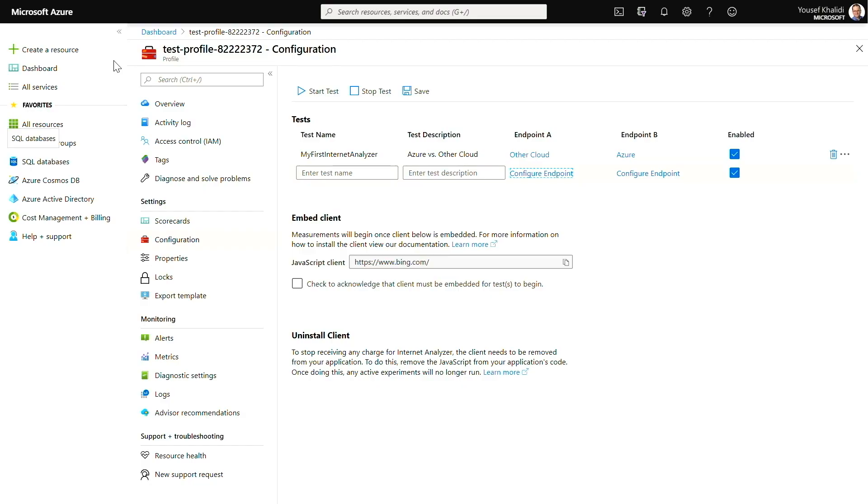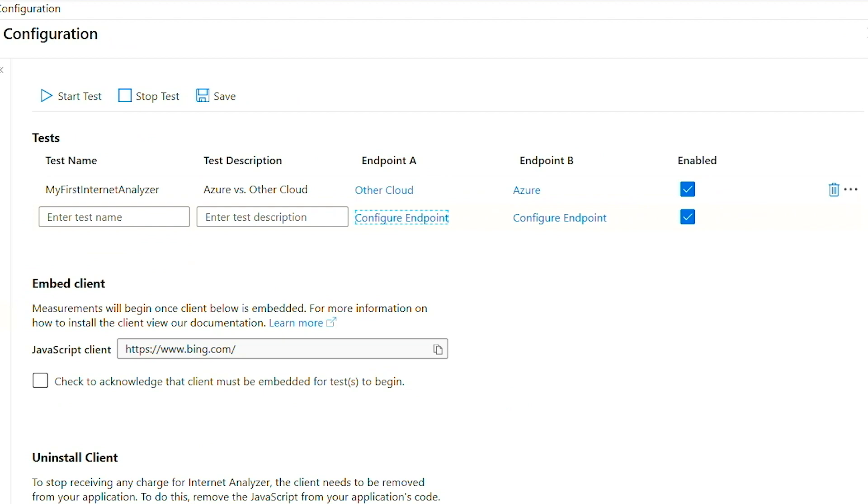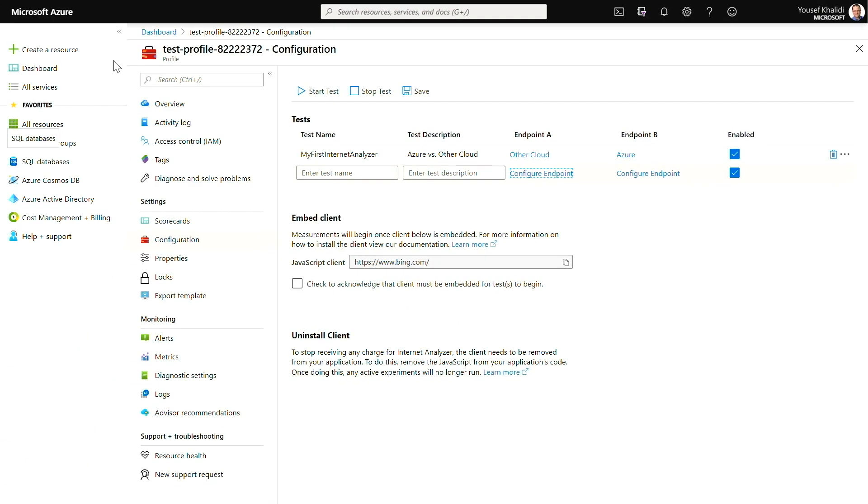For those who already have a reliable, high-performing network but want to make things run even better, we just announced a new service called Internet Analyzer. It helps you assess the right approach for delivering content from the cloud. You can see two network topologies here — one in Azure and one in another cloud. Internet Analyzer lets you A/B test delivery architectures before you port your services over, giving you a view of where you're coming from alongside where you're going to, measuring actual user experience.